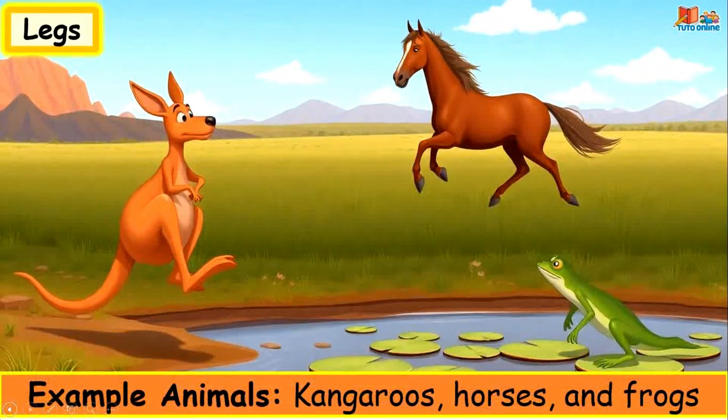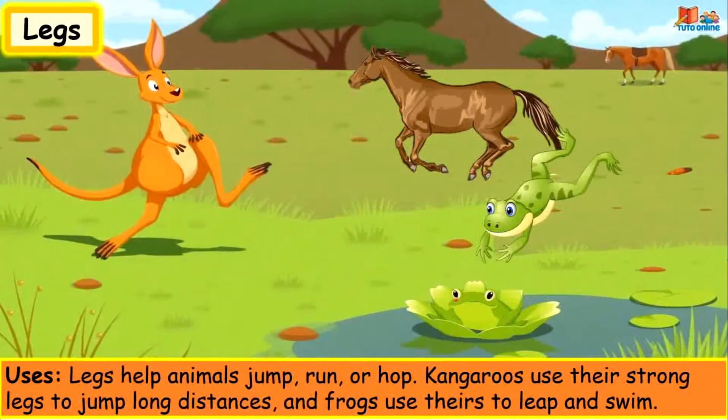Legs. Example animals: kangaroos, horses and frogs. Legs help animals jump, run or hop. Kangaroos use their strong legs to jump long distances and frogs use theirs to leap and swim.